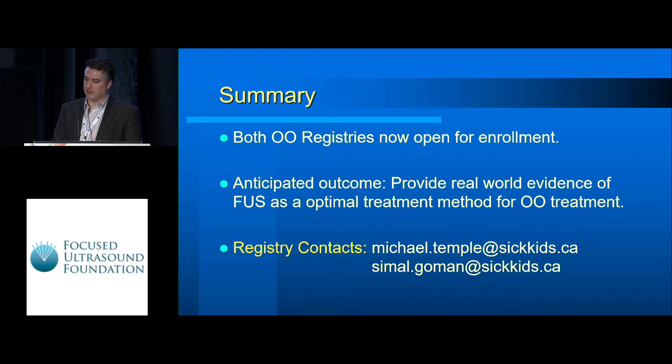In summary, both registries are open for enrollment and we hope to provide the evidence needed to show that focused ultrasound is the optimal treatment method for osteoid osteoma. If you're interested in more information, Professor Temple and his research assistant Simmel can be reached at the listed email addresses. Thank you.